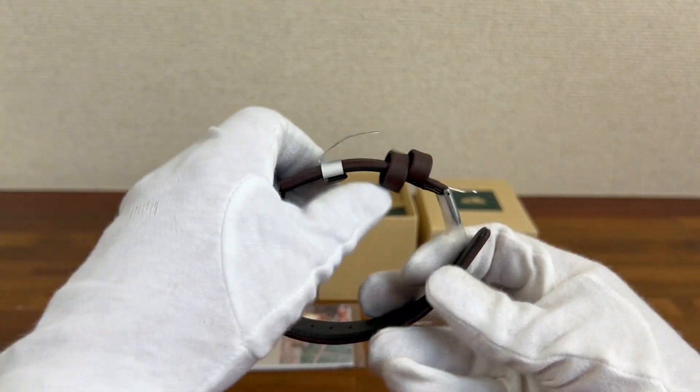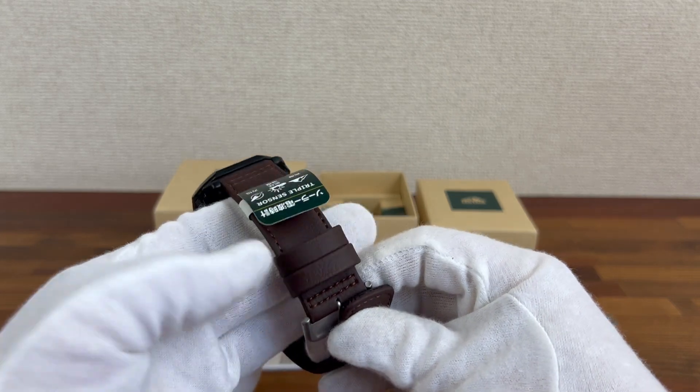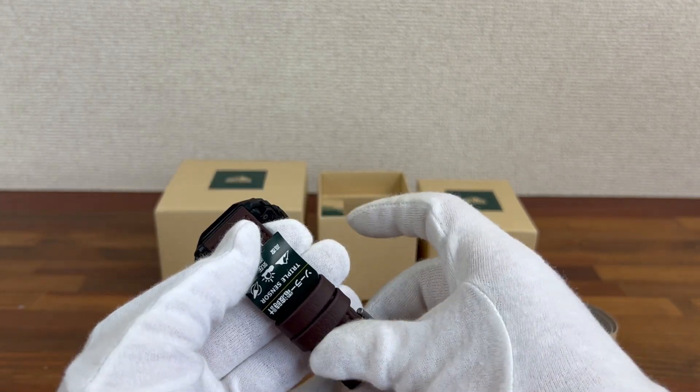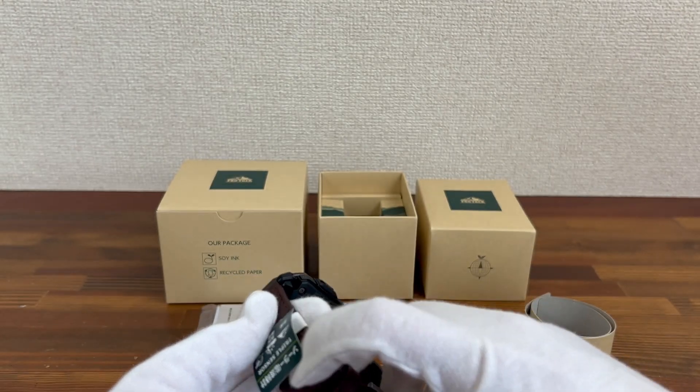I only post watches that are in absolute mint condition — unworn, untried on, not been sitting in shop windows, etc.